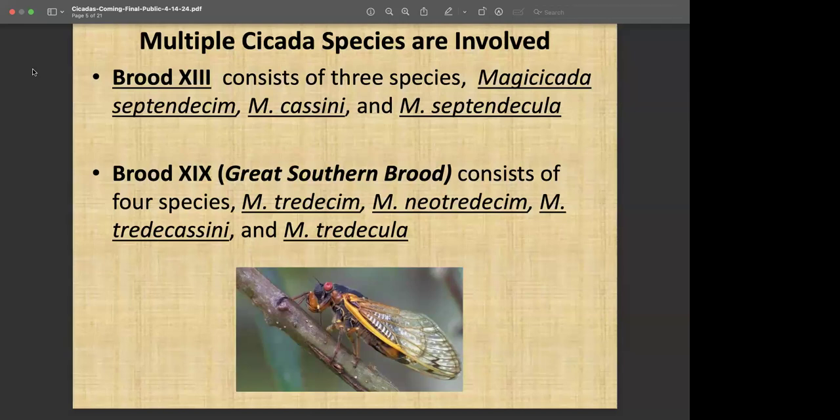If you're out and about when these are out later next month, you might tune in and see if you can pick them out. The calling — what we call the noise — is really them calling each other. They don't have the benefit of social media to communicate like we humans do, so they use their sound mechanism to communicate with the opposite sex. This is how the males and females find each other.